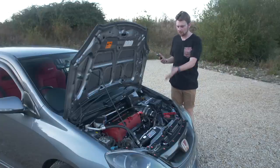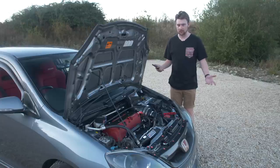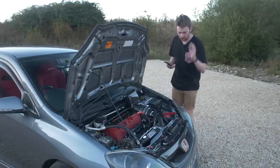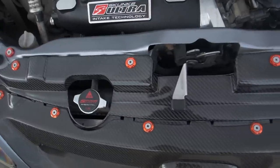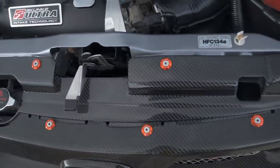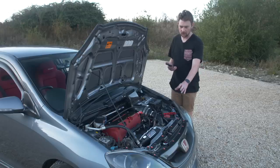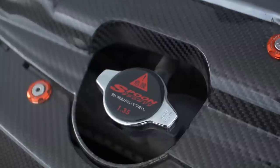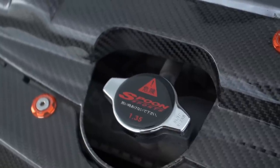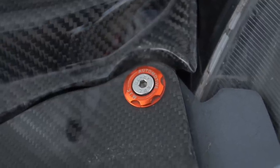Moving on to the engine bay — this is actually one of my favorite parts of the whole car. Starting with the carbon slam panel from Carbon My Ride: I got this on a Black Friday sale with about 10% off, so I paid £144. It's currently £160 on their website. Tied in with that is the Spoon radiator cap — I got that as part of a welcome to Kaizen deal for only £16.